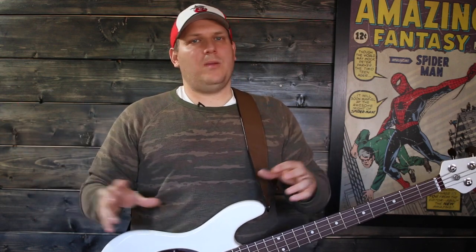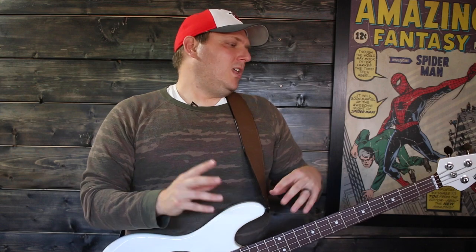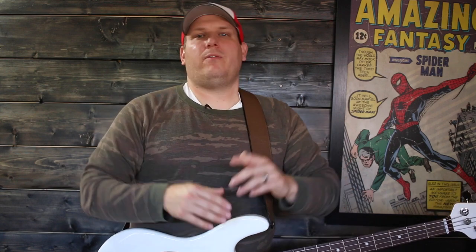So why does that matter? It matters if the artists you're going to learn from use a five string bass. If you want to learn some Bruno Mars stuff, you might buy a four string, go home, and realize his bass player plays a five string. Some of the tablature you'll find is going to be for a five string and you'll have to figure out how to make it work on a four string. So look at the music you want to learn, take it to the guitar store, and ask: do I need a four or five string bass to play this?